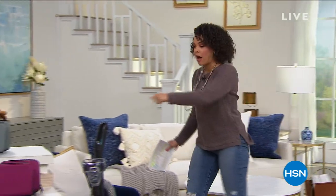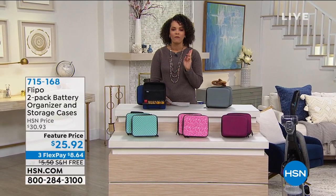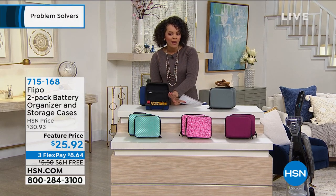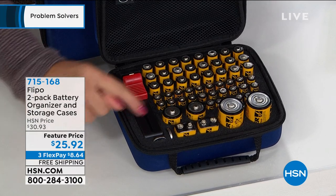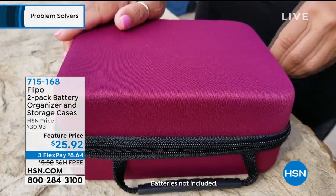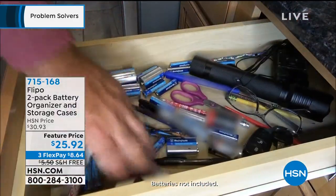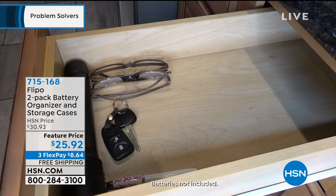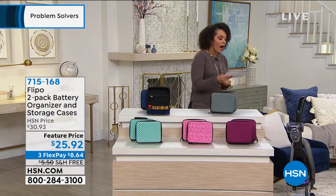We all have that junk drawer where you pull it out and the batteries go rolling around. So we have not one but two packs for you from Flippo. Each pack holds 60 batteries. It doesn't come with the batteries, but it does come with a battery tester so you always know if a battery has juice or not. You're getting two beautiful cases for $25 and some change — that's 120 batteries. It transforms your drawer. Huge customer pick on that one.